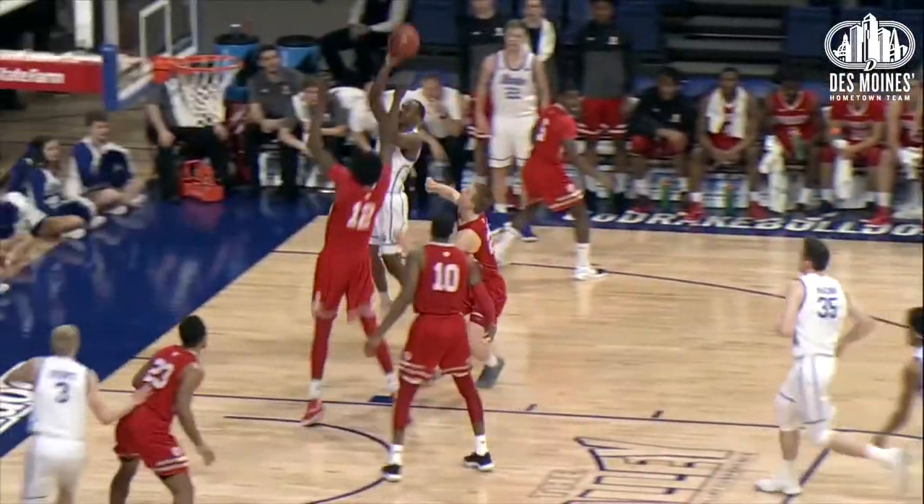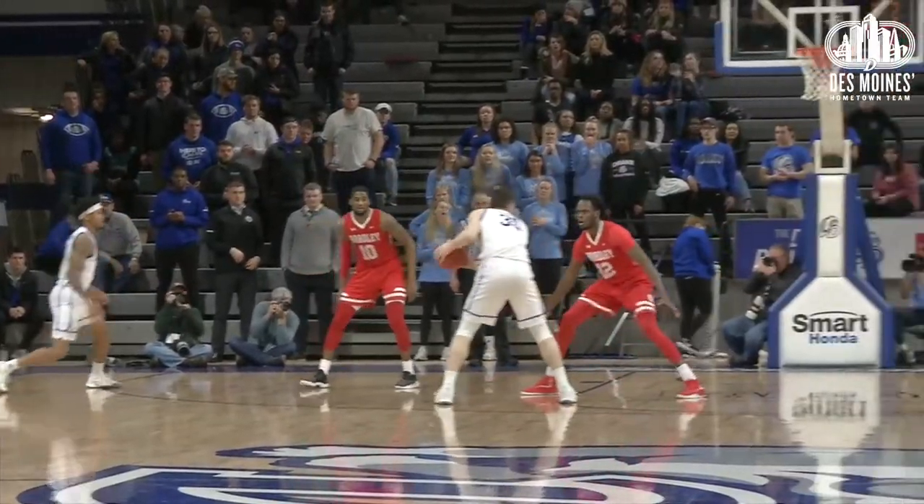And blocked by McCliff. Transition — Murphy to Wilkins. Using the glass to get it to go down — great job going right to the rim with it.